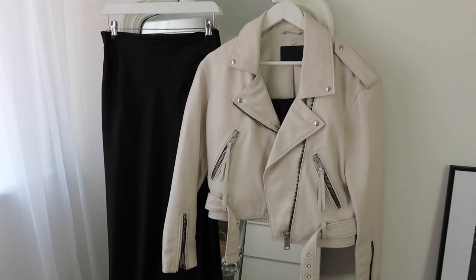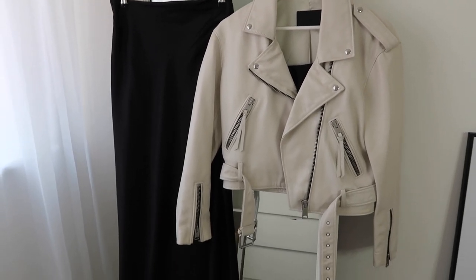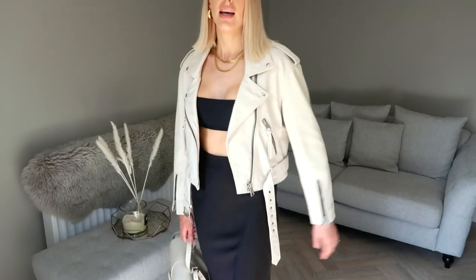The fifth outfit is daywear but slightly luxe because I've popped on a satin midi skirt. I always find these so comfortable especially in the warmer months and obviously I've gone black on black. Again it's high-waisted — the perfect combination if you ask me — and I've paired over the top my All Saints leather jacket, oversized the way I like it.